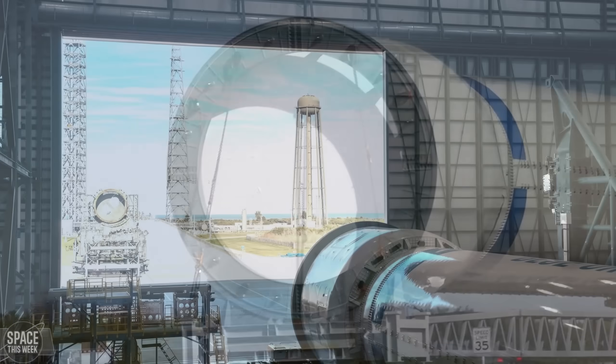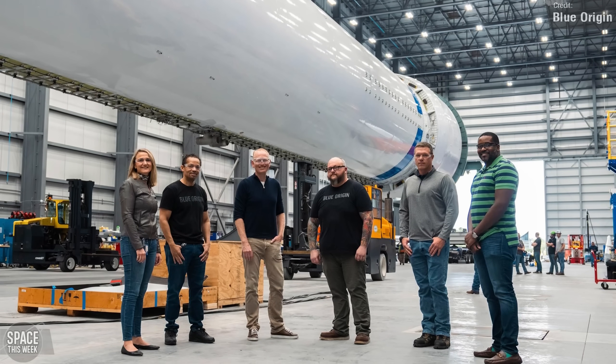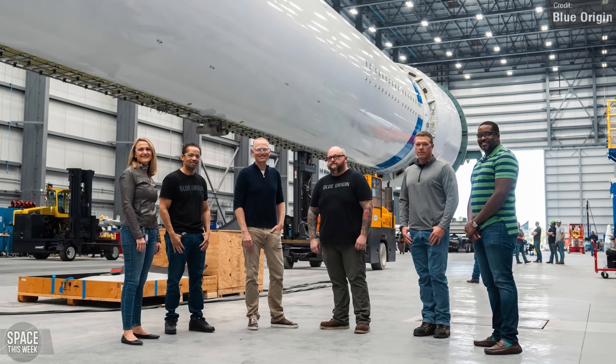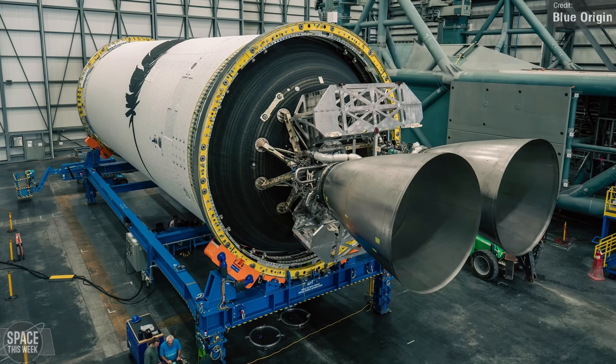Blue Origin CEO David Limp shared some photos of the booster in the hangar at Launch Complex 36, in addition to some pictures of the second stage, which definitely does have its engines — two BE-3Us. I'm looking forward to seeing what comes next: will we see it go vertical on the launch pad to begin testing, and will we see some engines being fired?